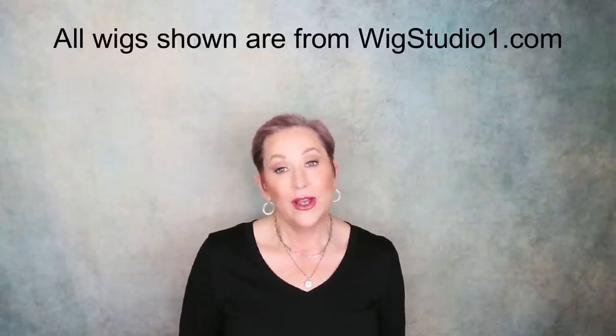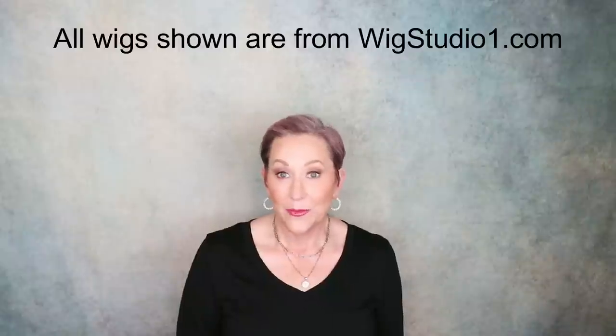Hey guys, welcome back to my channel. Today this is our little monthly series, The Wigs I Wore. So these are going to be a few of the wigs I wore in November. I can't wait to show them to you.